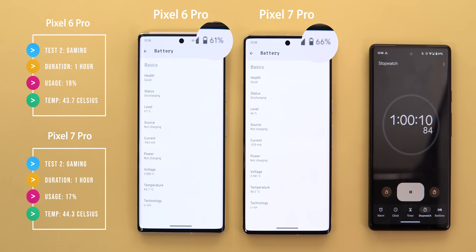That's a two percent gap in the gaming test and a total of five percent difference in the overall percentage in favor of the 7 Pro. Surprisingly, this time the 7 Pro was slightly hotter at 44.3 degrees versus only 43.7 on the 6 Pro. Now let's move on to the video playback test.